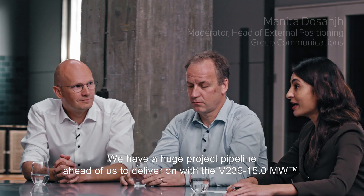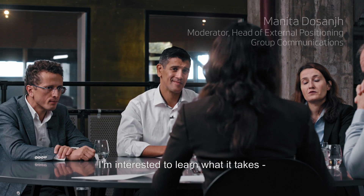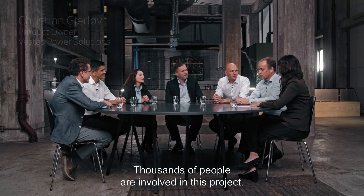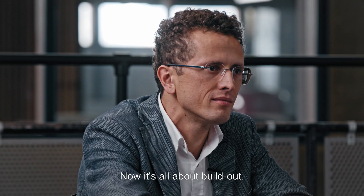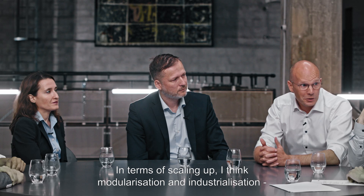We have a huge project pipeline ahead of us to deliver on with the V236. What I'm interested to learn from all of you is what does it take from a full value chain perspective to get ready? There are literally thousands of people involved in this project. The industry is different from what we knew 10 years ago, and now it's all about build-out — so in terms of scale-up,